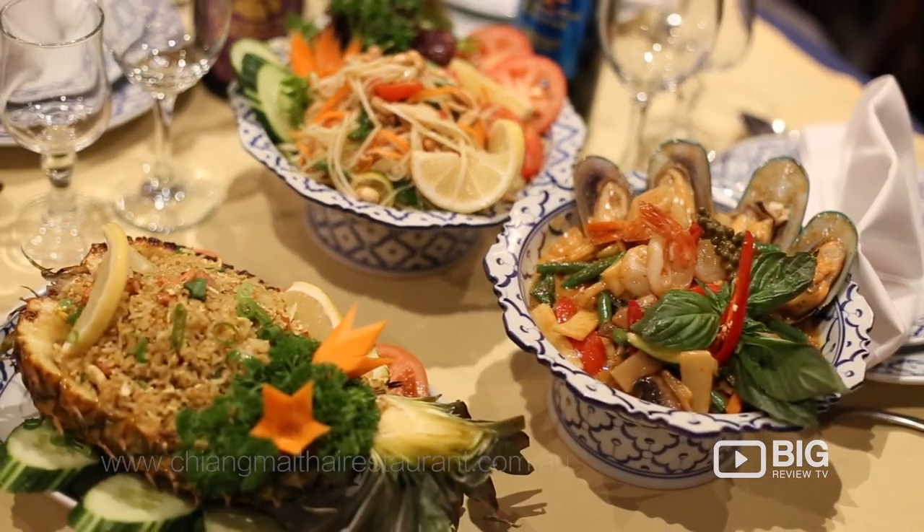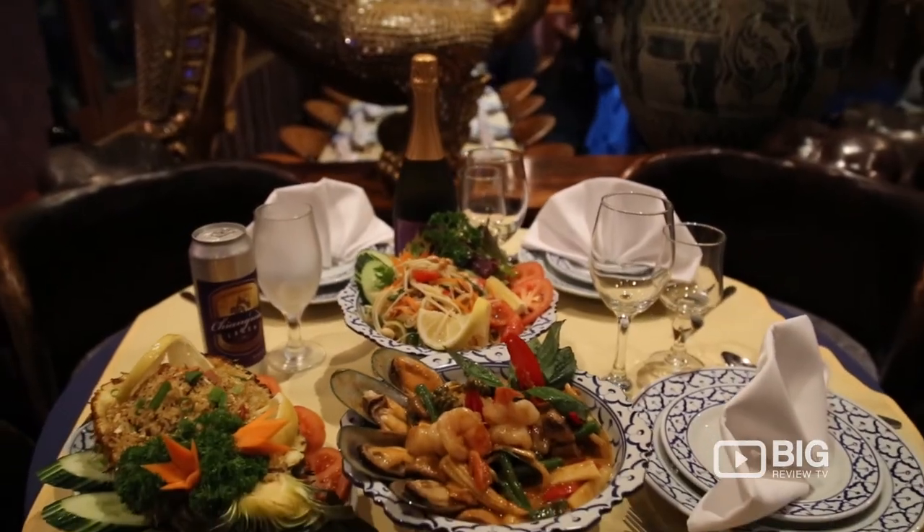The food here is amazing. It is made with the freshest ingredients in the traditional Thai way. So if you want to come down here and try it for yourself, you need to come in to Chiang Mai Thai.